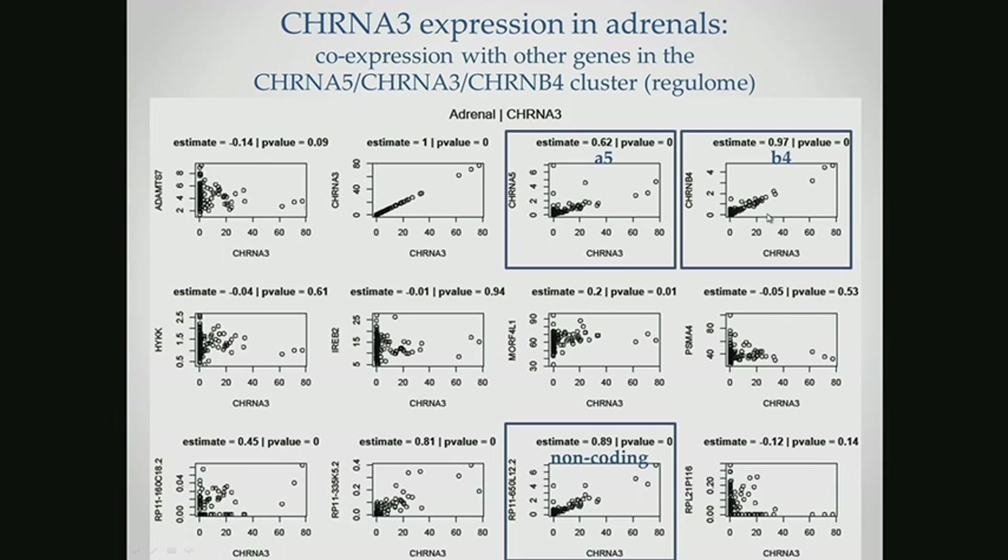What was also interesting is that we found an association with a non-coding RNA that had previously not been addressed in the literature, which would be important to include in our analysis. There was not a significant association with other protein-coding genes or other non-coding genes in the region, so at least in the context of this tissue, we're able to isolate which genes are important because they're co-expressed with this gene of interest.